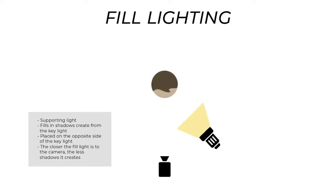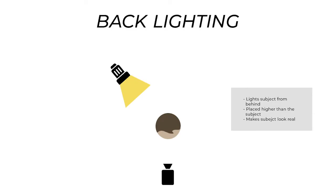The fill light is a supporting light. It is called the fill light because it fills in the shadows that the key light creates. It's usually placed on the opposite side of the key light. It's important not to create any shadows with the fill light itself — the closer it is to the camera, the fewer shadows it will make. The fill light allows for an even look and limits harsh shadows from the key light. Removing it creates a more dramatic effect.